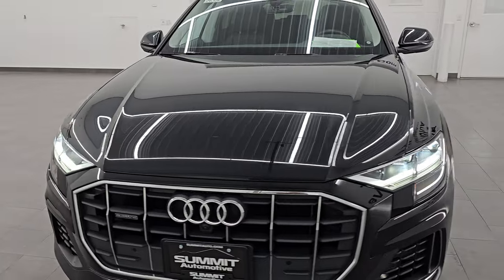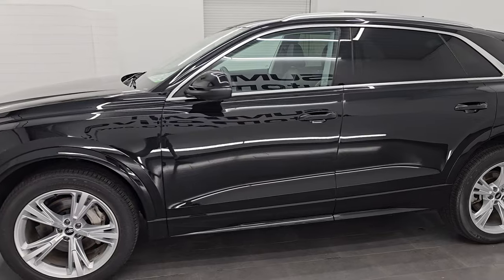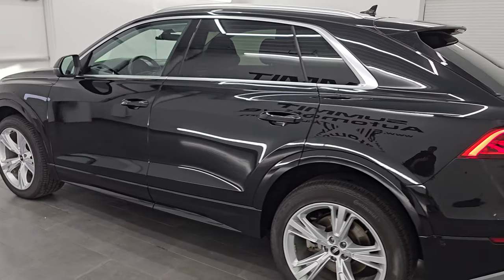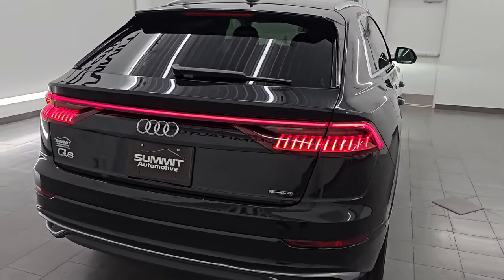I'm going to do a final walk-around here just with it all lit up so you can see the front and back, all the lights on here. I would highly recommend this one from a quality and condition standpoint. I think whoever's going to get this vehicle is going to be very happy with it. Love those LED tail lamps — it goes all the way across there. Looks really good.